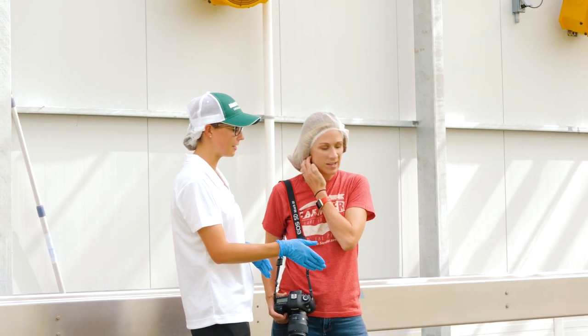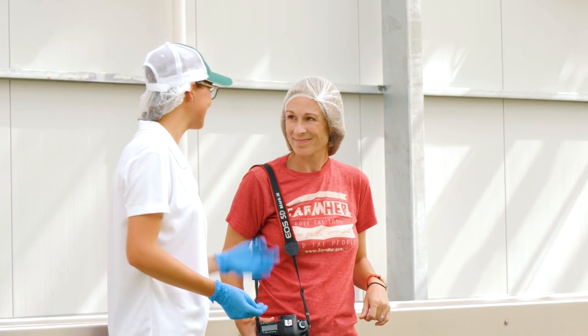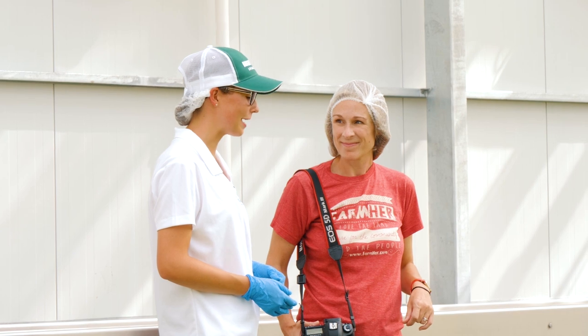This next crop here is arugula — this is our astra arugula. Spicy, pretty tasty, a lot of people like it.